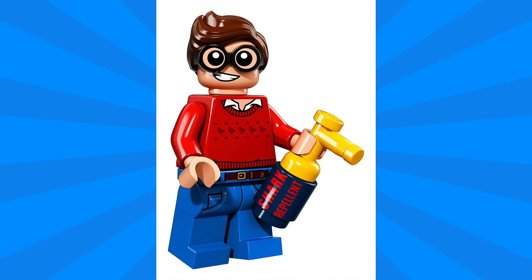Next up we have Dick Grayson. I really like the print on the torso with that sweater design as well as those small details of the Robins. The jeans also have a pretty nice print, and he has an accessory which is shark repellent.